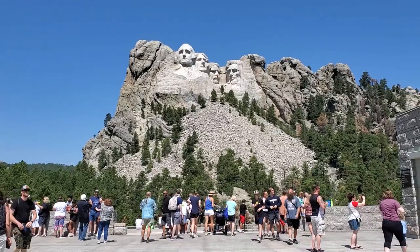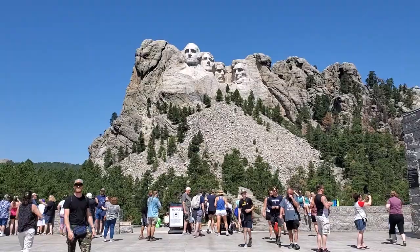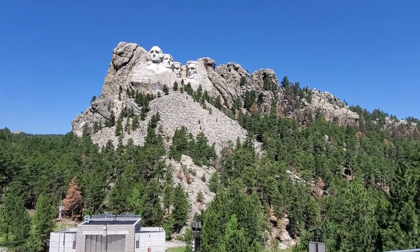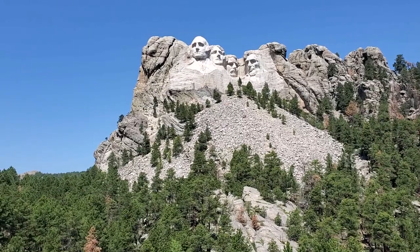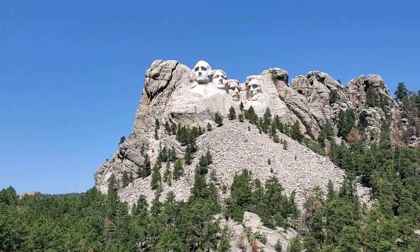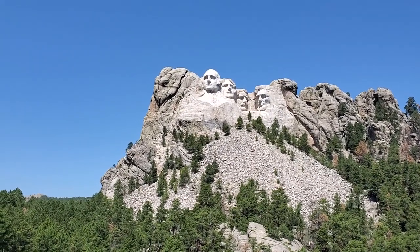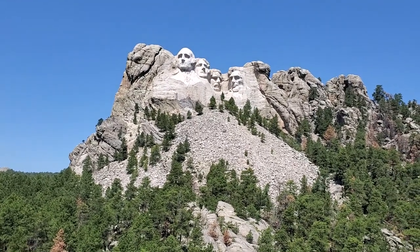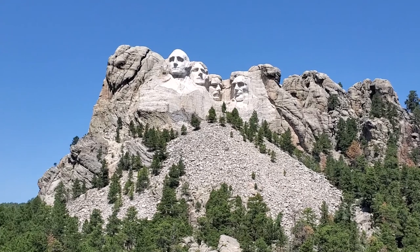There it is! Oh my, so amazing. I wanted to see this — I can't believe it's right there. George Washington, Thomas Jefferson, Theodore Roosevelt, and Abraham Lincoln. These carvings are 60 feet high. It took 14 years to carve this monument.